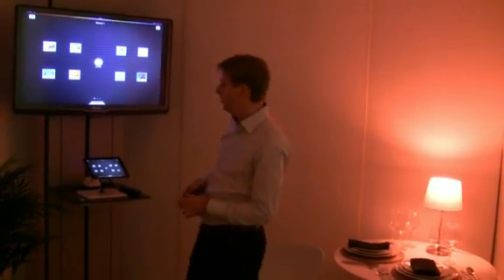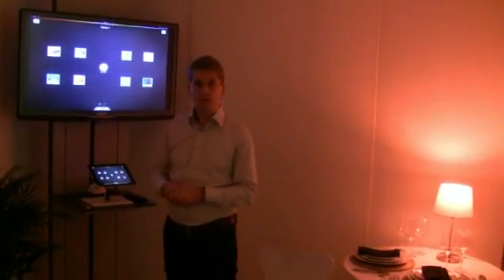This is Lee from the Inquirer and I'm with Philips who are showing off their new digital lighting technology, Hue. Hue is a set of light bulbs that you control via your smartphone or your tablet.